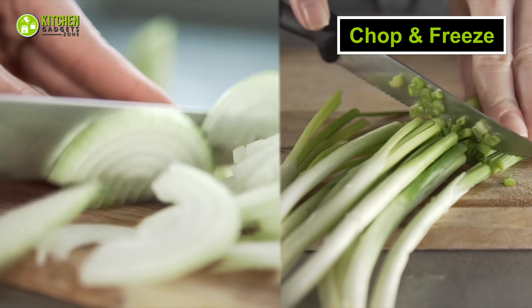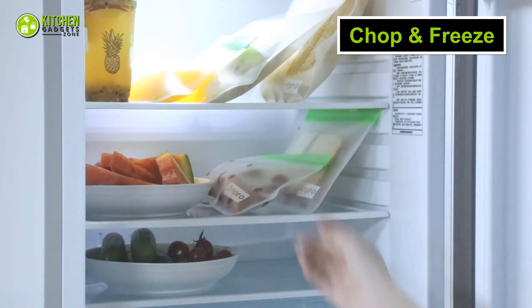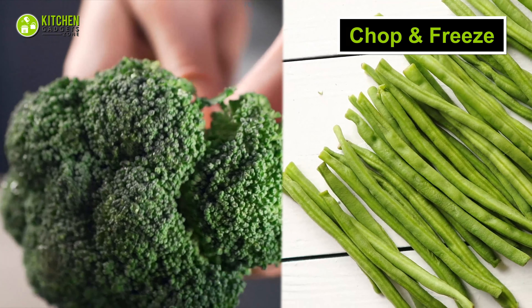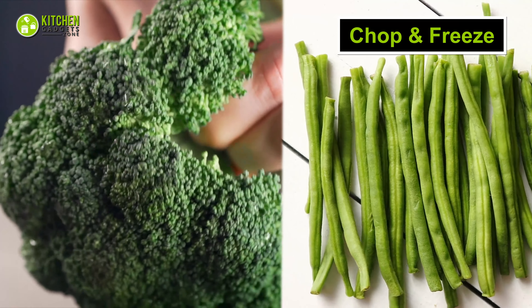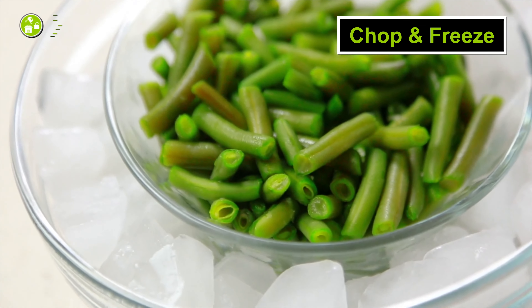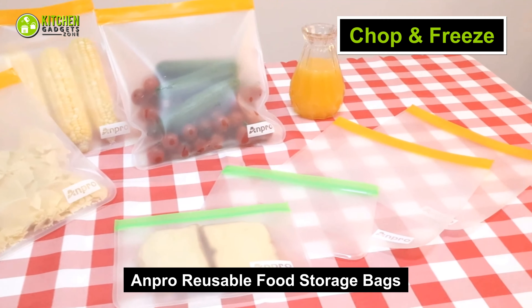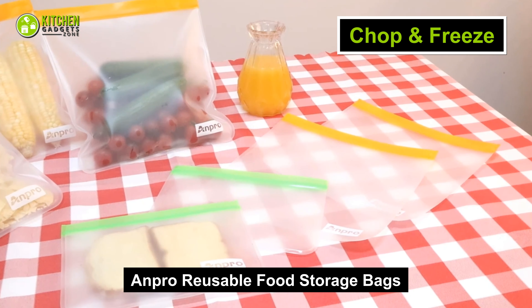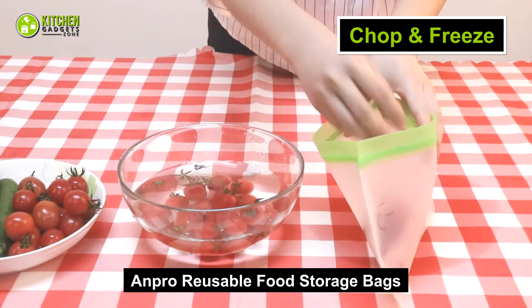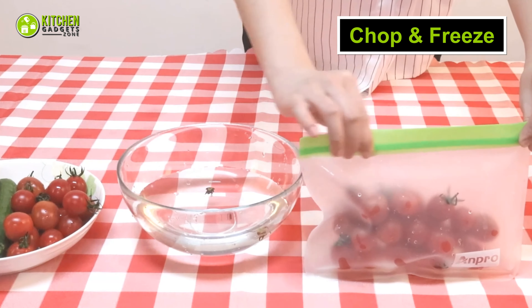Next, you can chop your onions and spring onions and freeze them inside a resealable bag. Also, for other veggies like long beans or broccoli, you can blanch them briefly and refresh in cold water before freezing. Moreover, you can feel free to use the and pro reusable food storage bags, which come in a package of seven double zipper bags, to keep your veggies sealed, leak-proof, and hygienic.